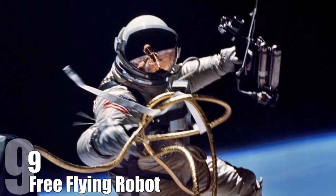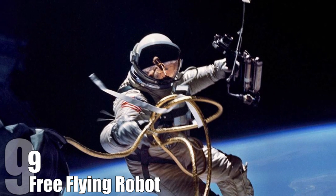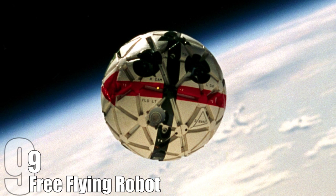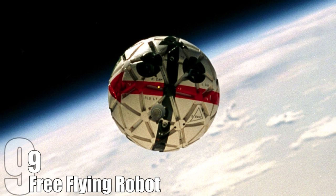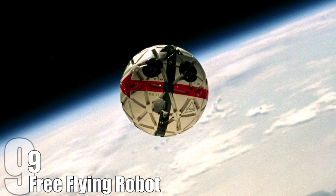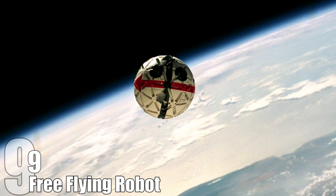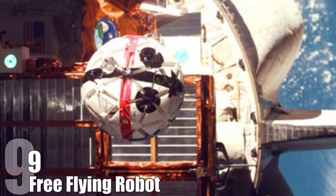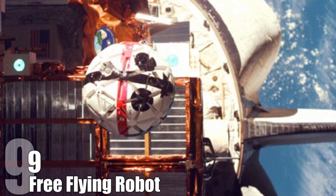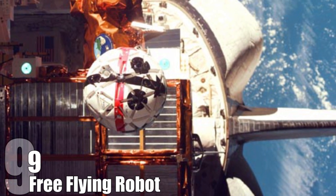Number 9: Free Flying Robot. When humans are in space, it's an arduous process for them to venture outside the spacecraft, making things as simple as inspections a long, tedious, and dangerous process. One solution is to develop free flying robots. One project is NASA's Autonomous Extravehicular Robotic Camera — a free floating camera that would check the outside of the International Space Station, including areas that humans have problems accessing. It would take off, fly, and land by itself, and avoid debris and other obstacles in space. Later developments will have robots do maintenance and repairs.